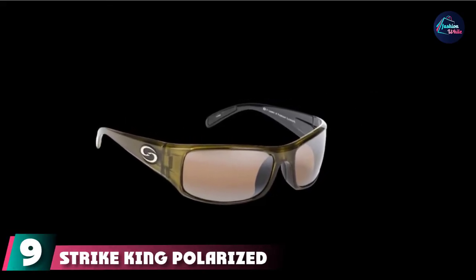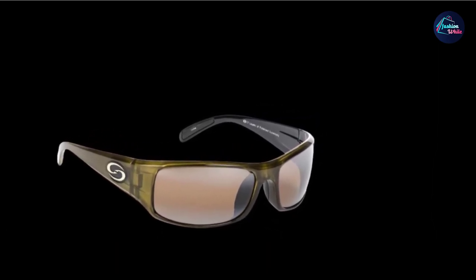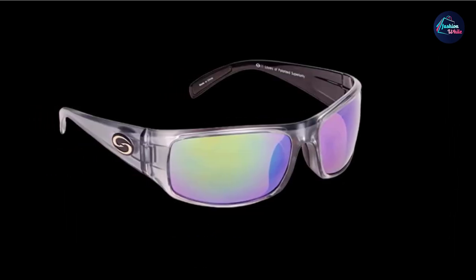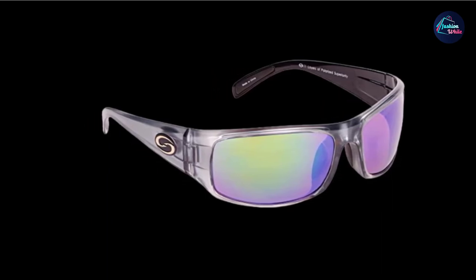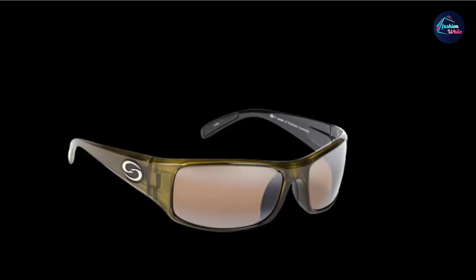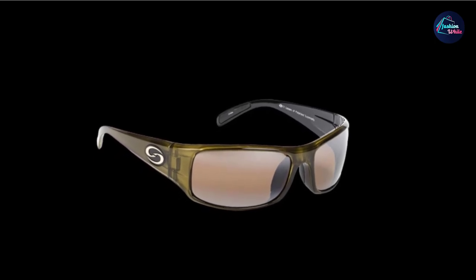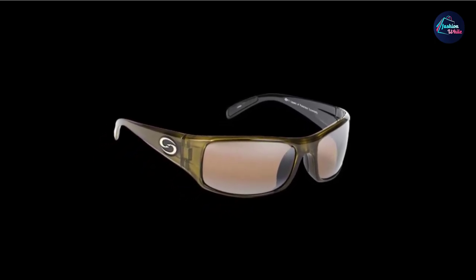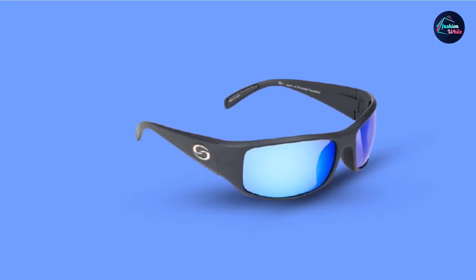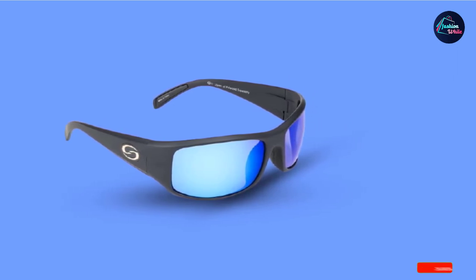Next at number nine, we have Strike King Polarized Okeechobee sunglasses. Strike King in recent years has entered the low-end sunglasses market with its line of Sullivan sunglasses. Each frame style bears the name of legendary fishing lakes. The Okeechobee frames are the most popular among bass anglers who are comfortable with the wraparound style. Between the Buchanan and the Okeechobee, you have two of the best fishing sunglasses under $50. Strike King Sullivan has more colors to choose from and offers the same level of polarization and UV ray protection.